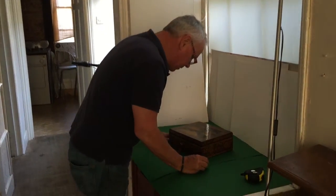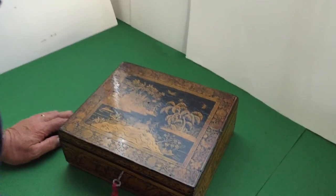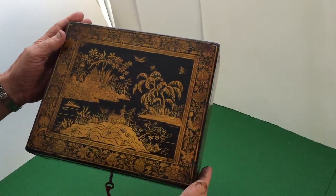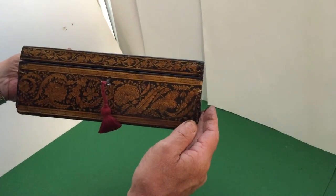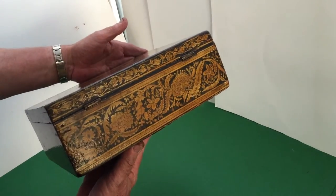This is a beautiful box, a lovely example of a kind of chinoiserie penwork top. It's in lovely condition, there's no big nasty gaps. You've got this wonderful floral border that goes all around the sides of the box. Every bit of it's penworked.